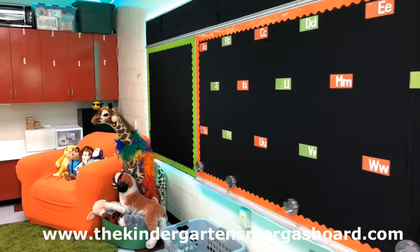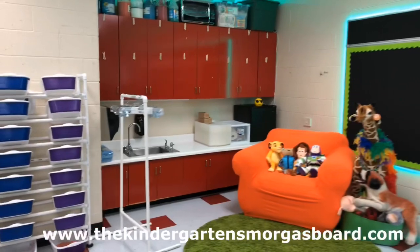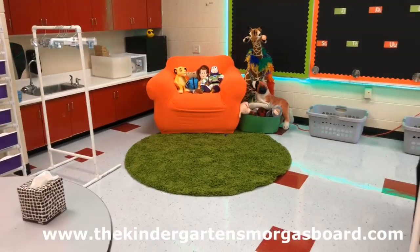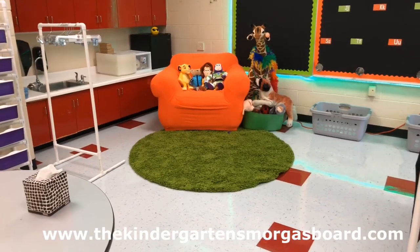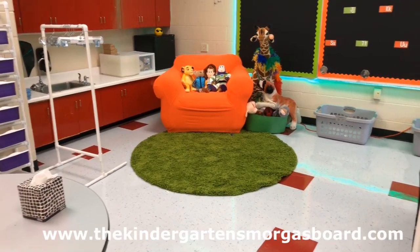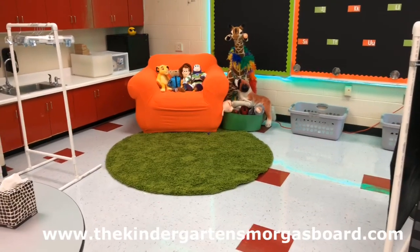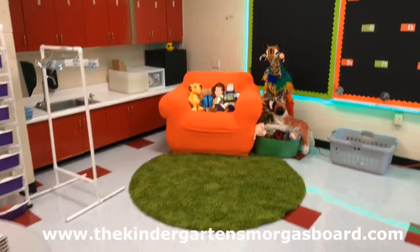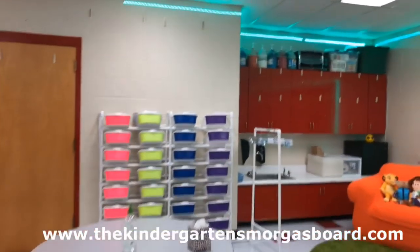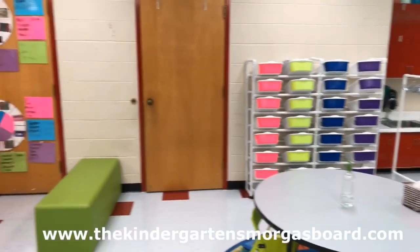Back here you'll also notice I took the large chair from our whole group area and moved it back here. The idea is I never really used it during whole group instruction, so now it just becomes an area for the kids to relax and read. If I wanted to do a read aloud or a lesson back here I could. Then you can see our sink, our cabinets full of stuff, and our math bins or math baskets. That door is the restroom.